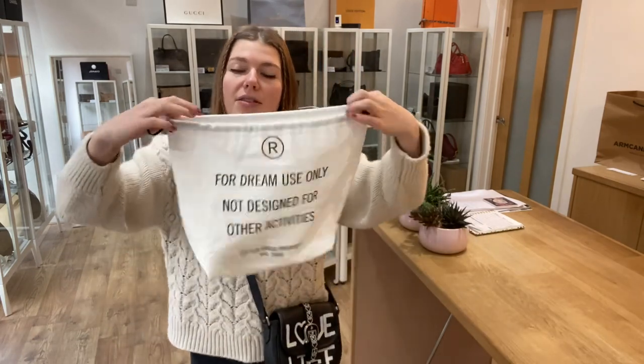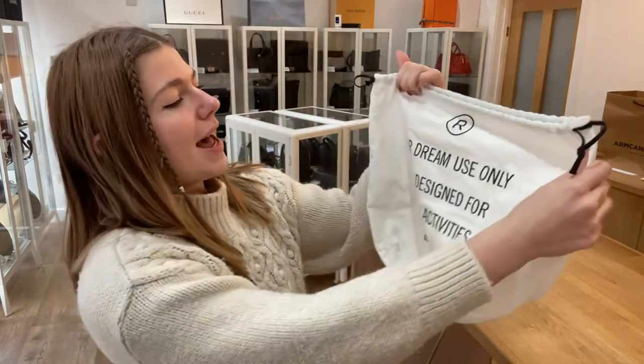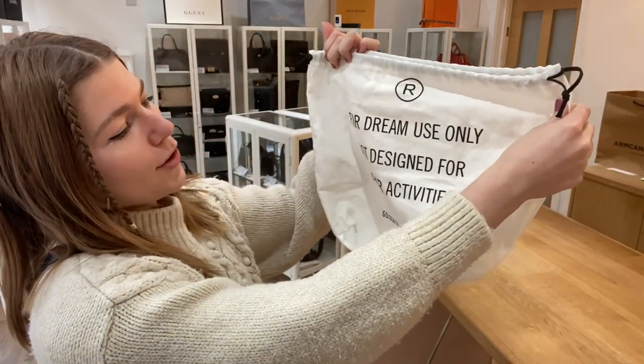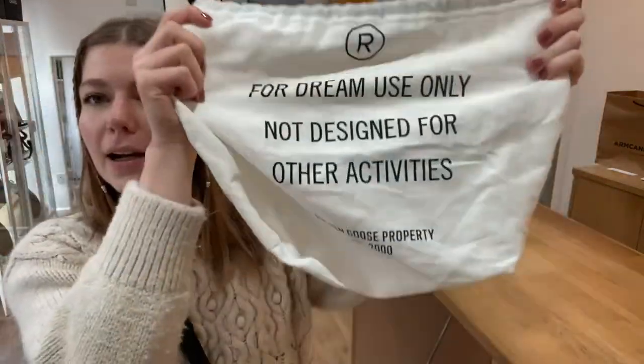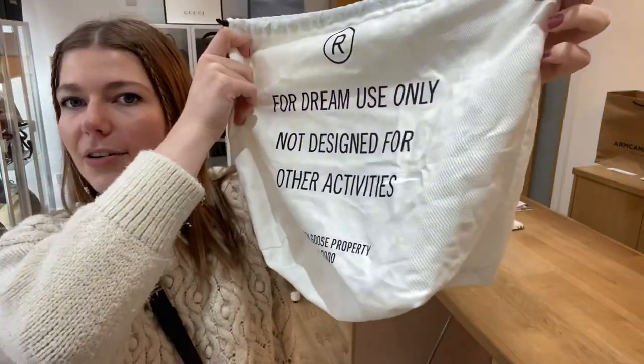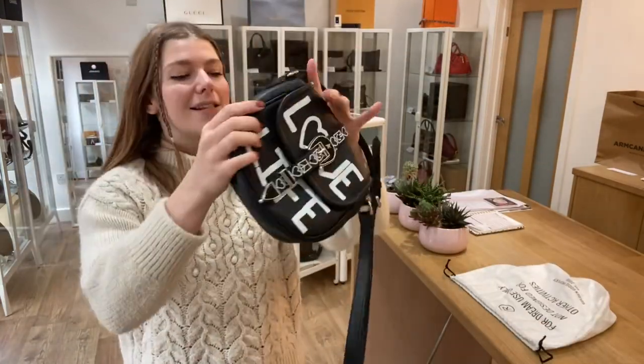This comes with the Golden Goose dust bag, which is very cool. It says 'for dream use only, not designed for other activities.' I just think that's a really cool dust bag. I like the shape of it as well — it's very nicely designed.